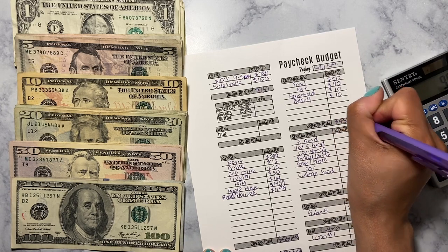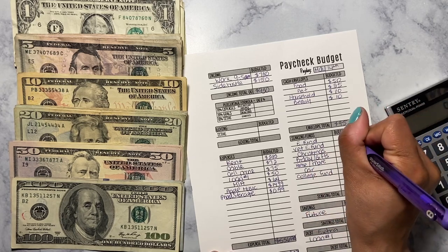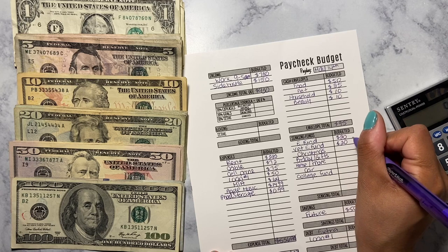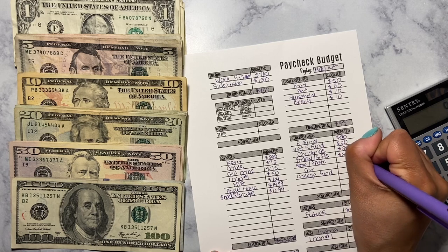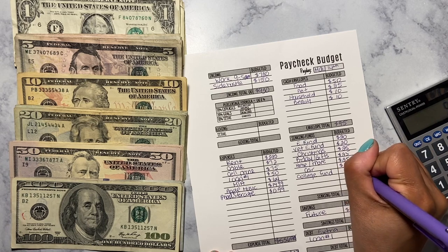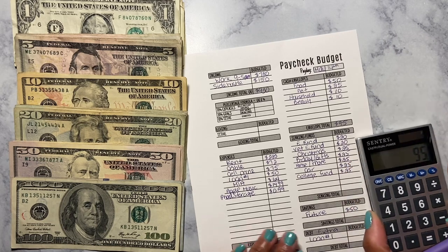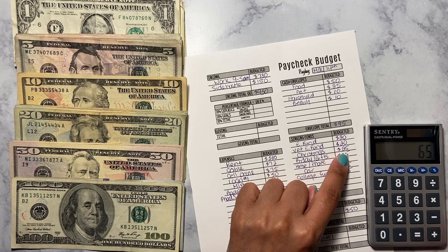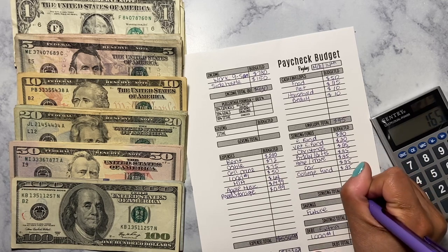Now we're going to move on to my sinking funds. My emergency fund is going to get $20, pet emergency gets $20, Christmas gets $25, birthday and gifts gets $25, home and move gets $25, car gets $25, and college fund gets $25. So that's 20 plus 20 plus 25 plus 25 plus 25 plus 25 plus 25, which equals $165.